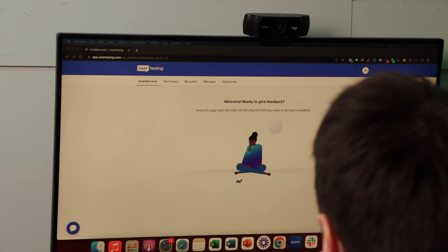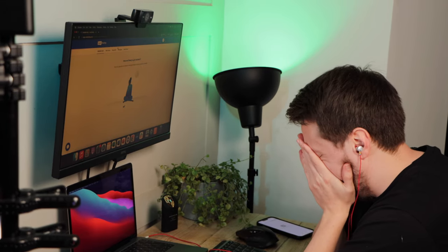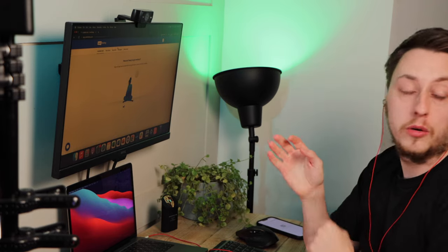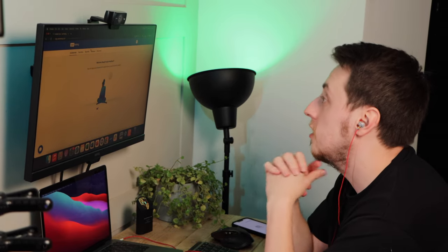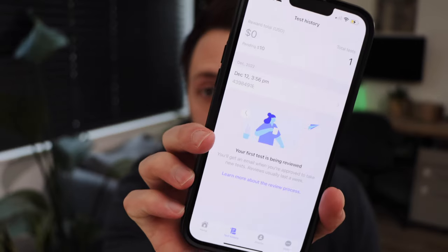And then Tuesday rolls around — nothing. The whole day, just no tests appearing at all. Why was I not getting tests? I couldn't figure it out. I feel like I am going insane here, just sitting here waiting to do a test.